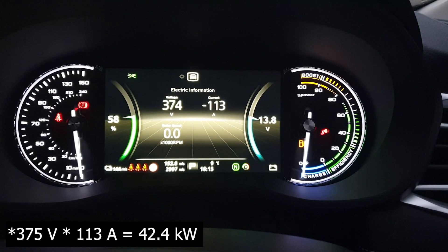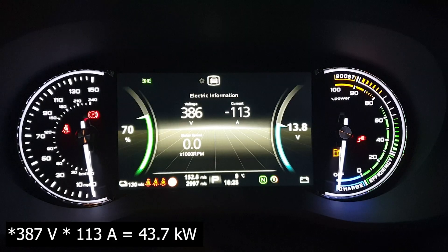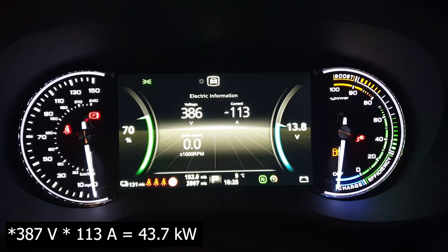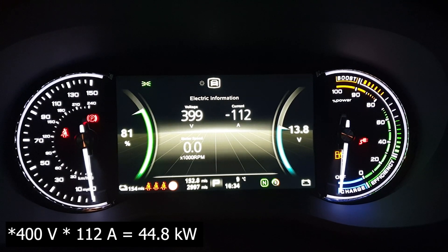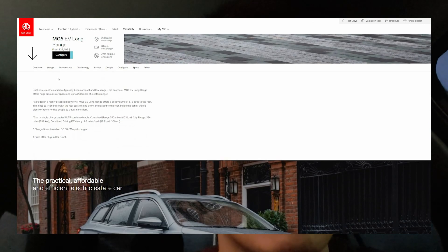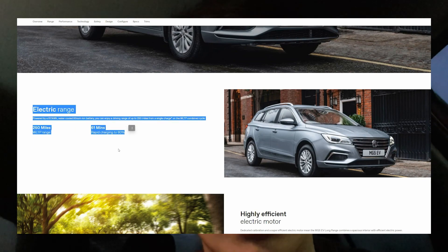At 21 minutes we're at 37%, taking 361 volts at 115 amps. At the 30-minute mark we've just ticked over 47% at 366 volts and 114 amps. My camera app also broke so I switched to the phone's built-in camera. At 40 minutes we're on 59%, getting 375 volts at 113 amps. At 50 minutes we have 70% state of charge at 387 volts and 113 amps. At 60 minutes we've reached 81–82% with the voltage at 400 volts and 112 amps.